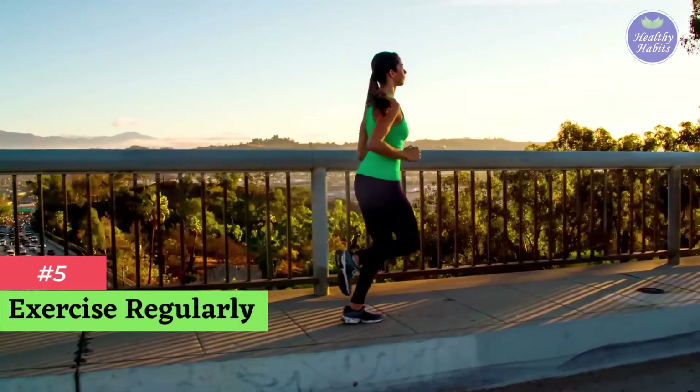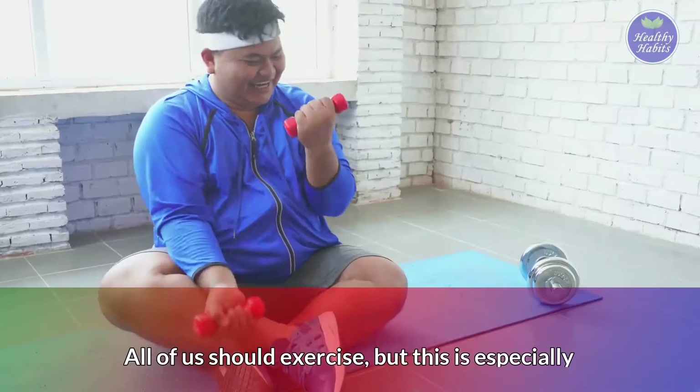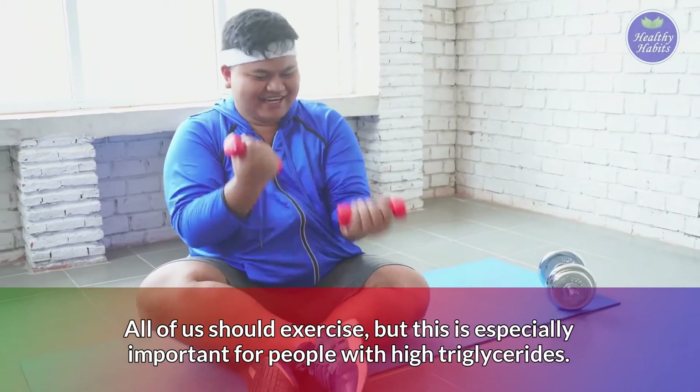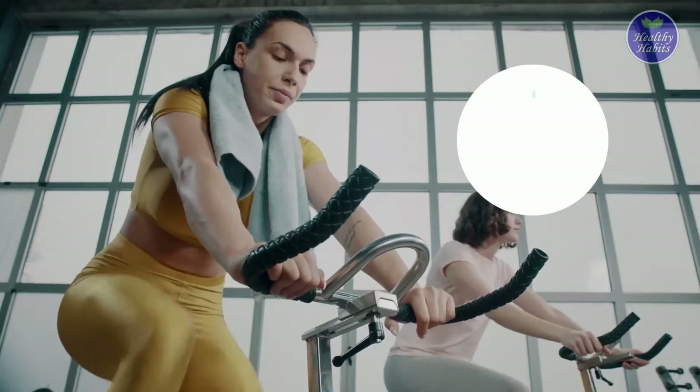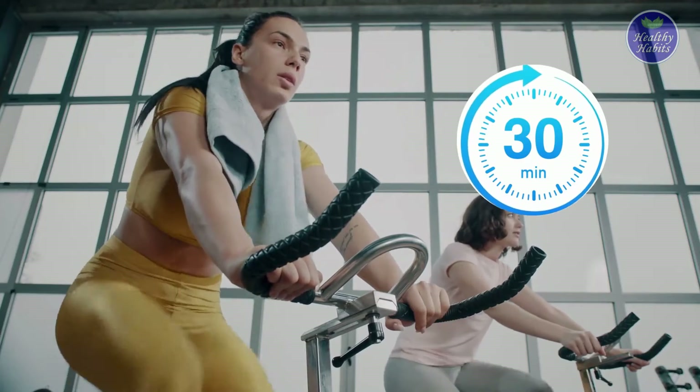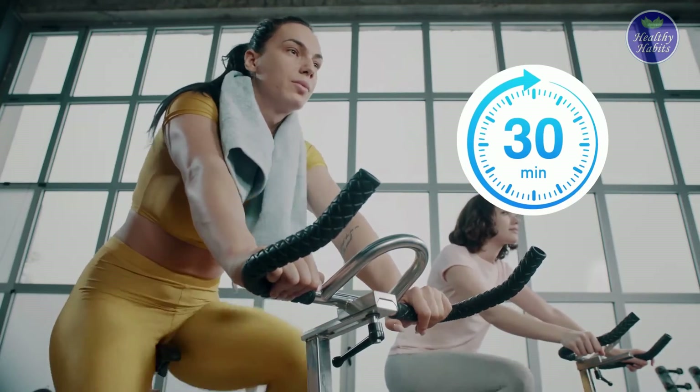Number 5: Exercise regularly. All of us should exercise, but this is especially important for people with high triglycerides. Getting at least 30 minutes of moderate-intensity physical activity on most days of the week can lower triglycerides.